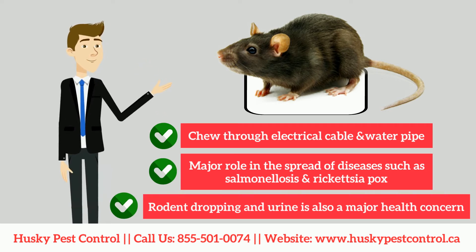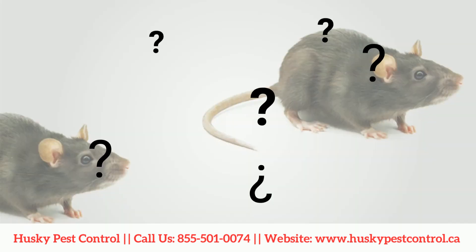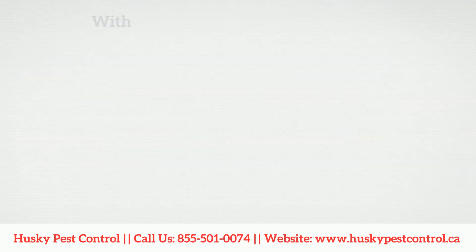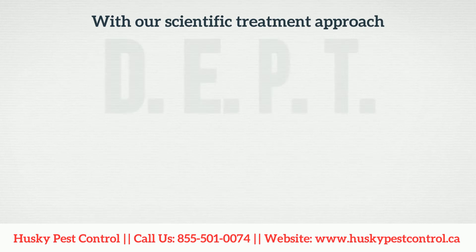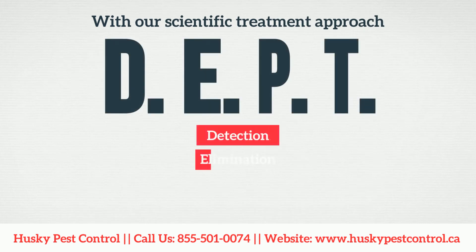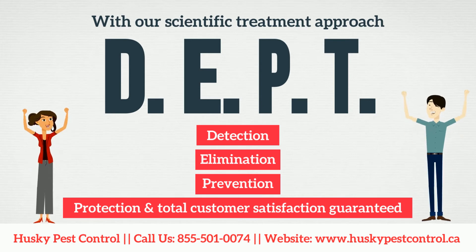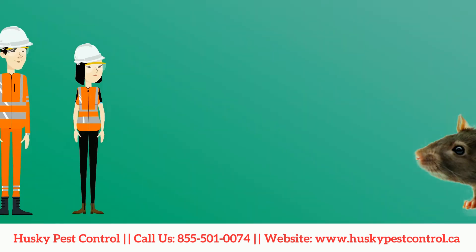Rodent droppings and urine are also a major health concern — they can contaminate human and pet food. To get rid of them, we provide guaranteed rodent elimination with our scientific treatment approach called DEPT: Detection, Elimination, Prevention, Protection, and total customer satisfaction guaranteed.